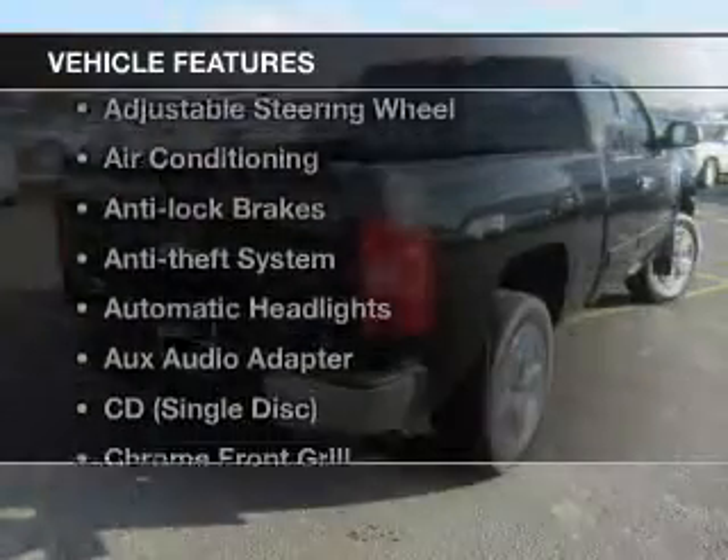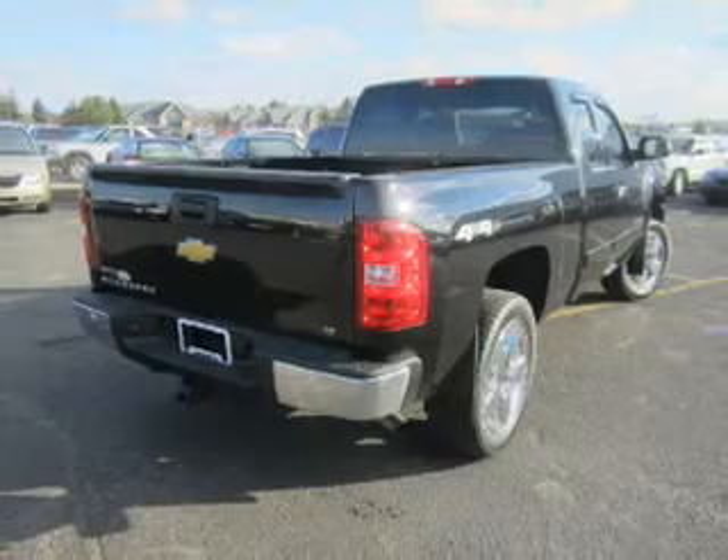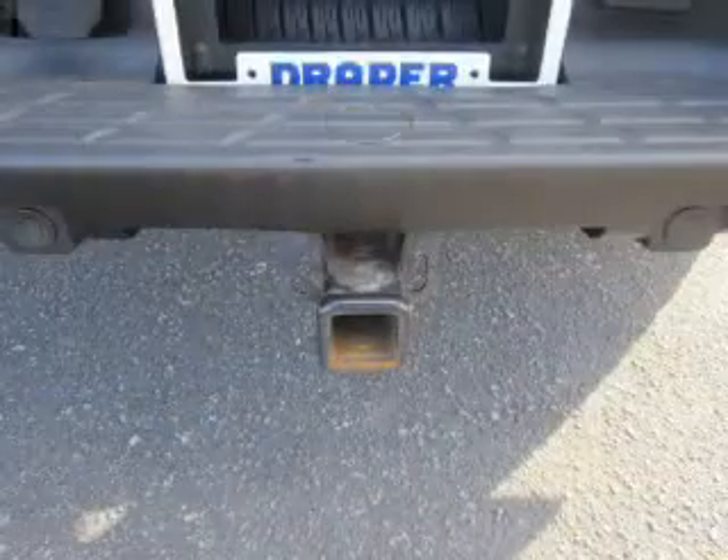Plus, enjoy these notable features that are included in this vehicle: power windows, cruise control, an AM FM stereo, a satellite radio, power mirrors, an alarm system, and power steering.